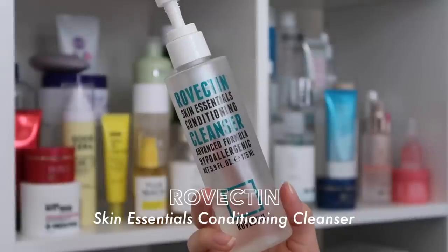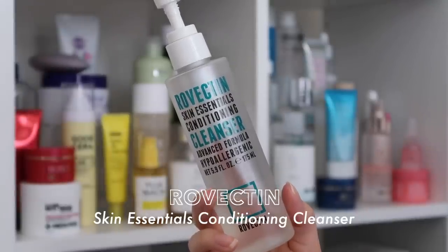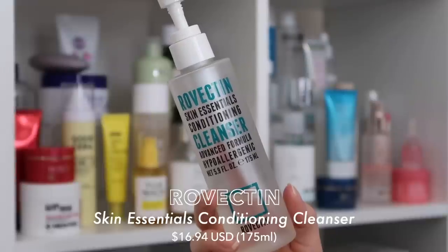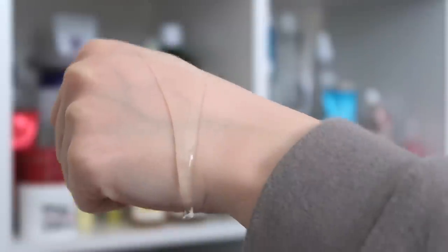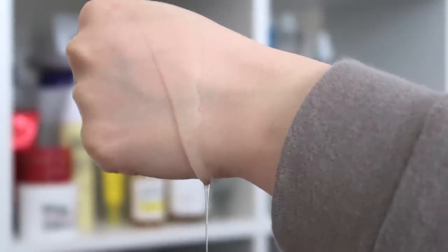An alternative second step cleanser I would also recommend is the Revectin Skin Essentials Conditioning Cleanser, priced at $16.94 for 475ml. This one has become a cult favourite and a staple for me as well. It's free from a lot of irritants, so it works well even for sensitive skin. If you want a cleanser that's not super foamy and is a gel formula, this is a very affordable option, though the Sana Soy Milk Face Wash does have stronger cleansing power for those who wear makeup or waterproof sunscreen.